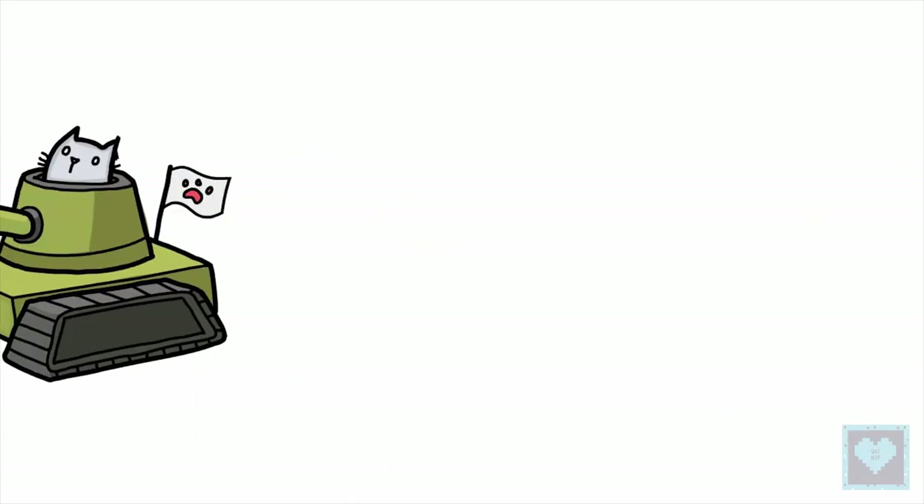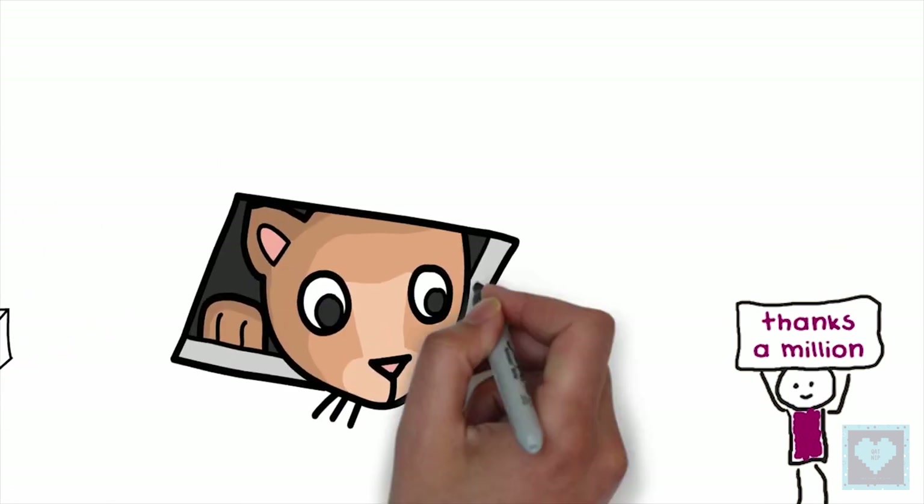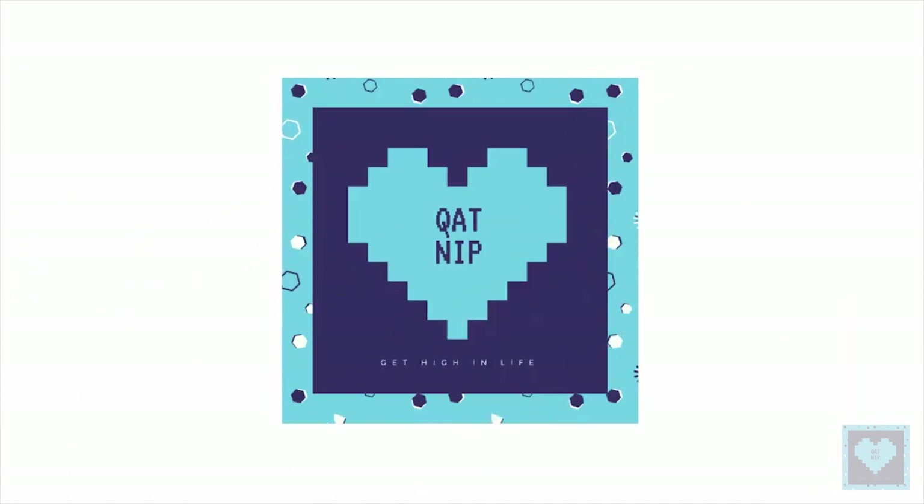So that's it for this video and we hope you liked it. A million thanks to our dear subscriber family for your continuous love and support, and until next time, stay tuned for more.